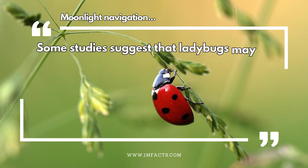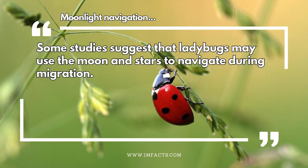Moonlight navigation. Some studies suggest that ladybugs may use the moon and stars to navigate during migration.